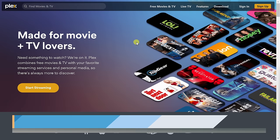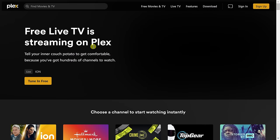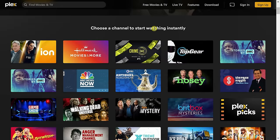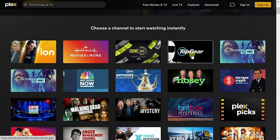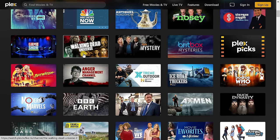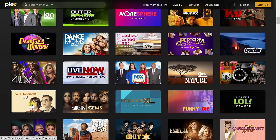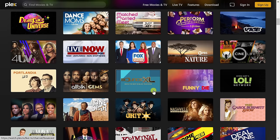Site number six is Plex.tv. If you haven't found a show you want to watch yet, maybe this one will have something you like. On the homepage, click the Start Streaming button to see all the different available shows. Some interesting options include BBC's Top Gear, The Walking Dead, Ice Road Truckers, and Portlandia. You also have access to local news here.